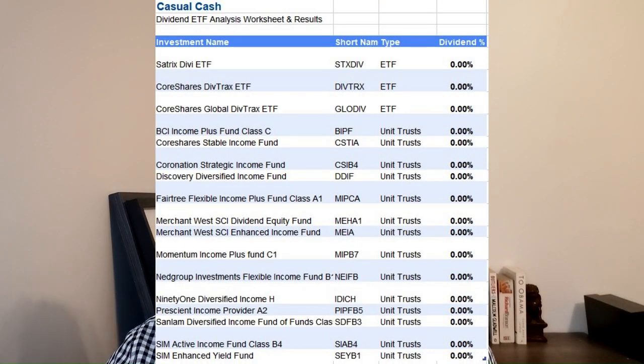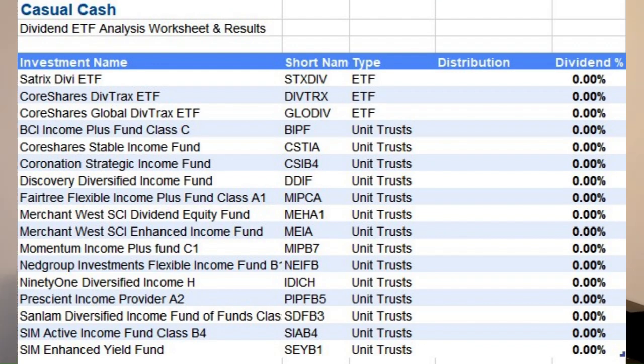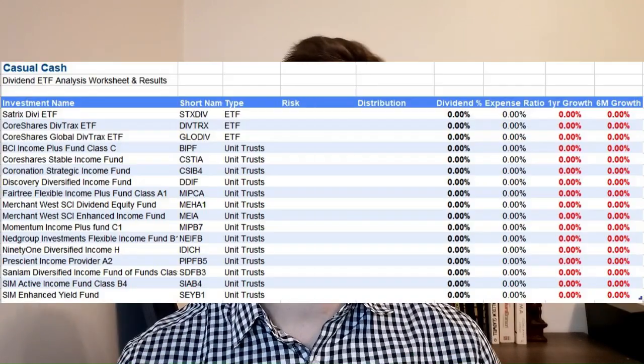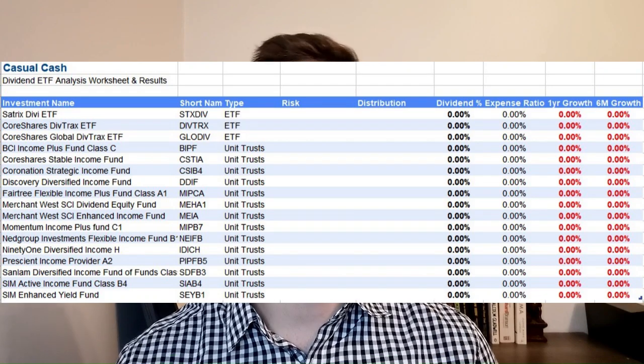What exactly are we comparing? The obvious one is the percentage of dividends it pays you per year. We'll also look at how often it pays you — once a year, twice, quarterly or monthly — that's the distribution frequency. We also need to know how much it will cost us, so we're looking at the total expense ratio, which is how much the company like Satrix or Coronation charges you yearly for managing your funds. And then we have to consider our capital — say R1,000 or R10,000 — whether it's going to grow, stay the same or disappear. That is the risk of the fund. Lastly, we'll look at the previous six months and 12 months growth to see how the share price has performed.